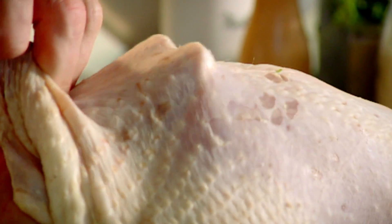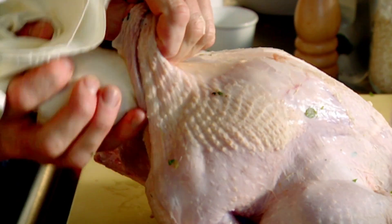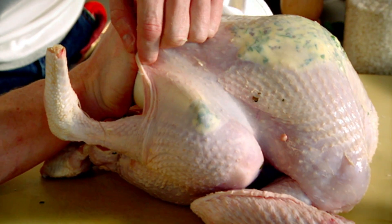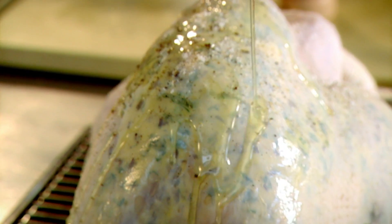Take your piping bag and fill it. Separate the skin from the meat, pipe the butter in, and massage it through. Salt, pepper, olive oil, and roast.